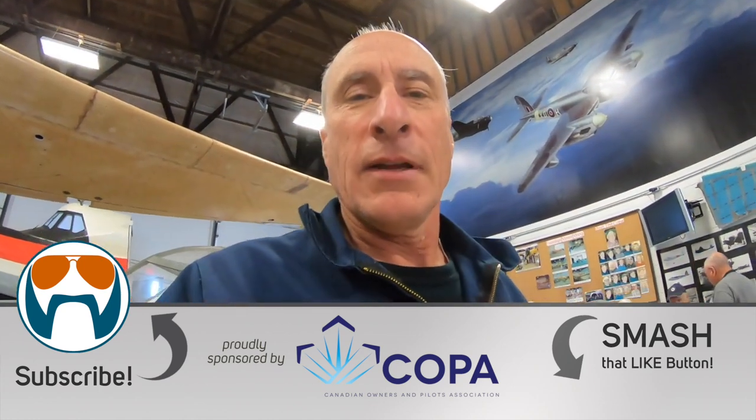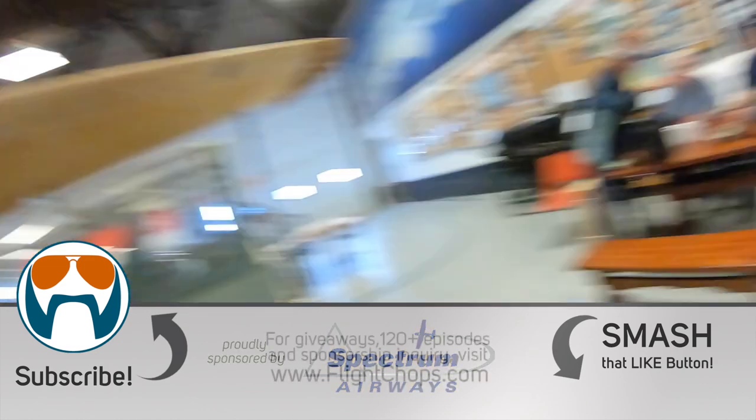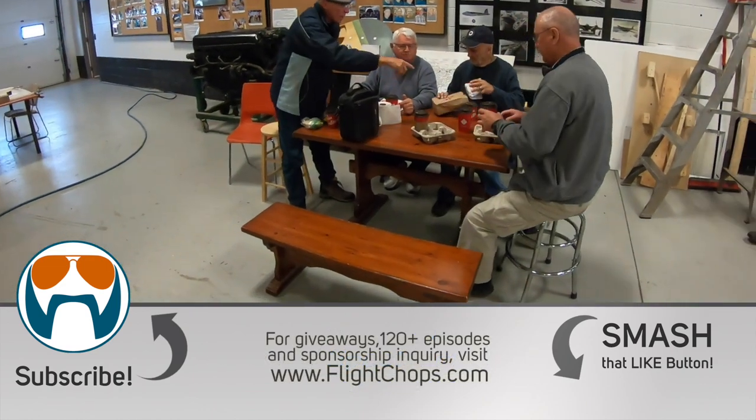It's November 13th and we're recording a special, most important part of the build — lunchtime. I've got a bagel on the back.